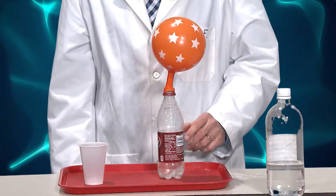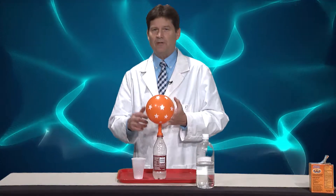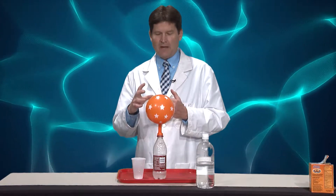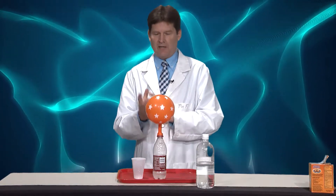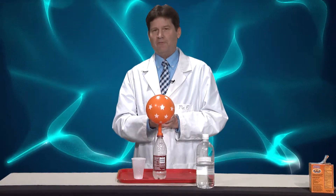Again, what we have going on is carbon dioxide — the reaction between the base of the baking soda and the acid in the vinegar. That chemical reaction takes place and creates carbon dioxide gas, which is the same gas that we breathe out, just in a different form.